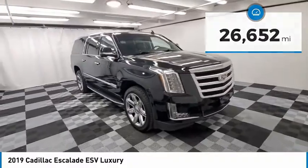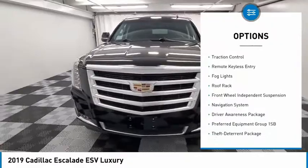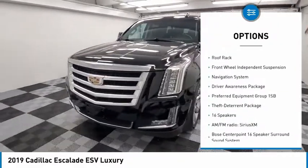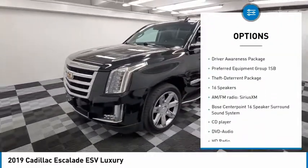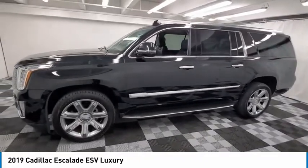Here are some of this vehicle's great options: electronic stability control, alloy wheels, wheel locks, power lift gate, brake assist, traction control, remote keyless entry, fog lights, roof rack, and front wheel independent suspension.